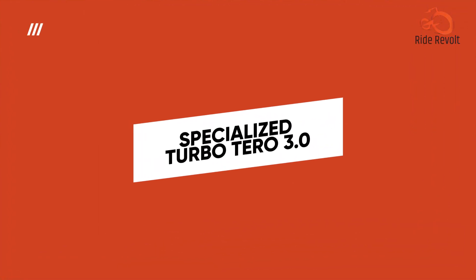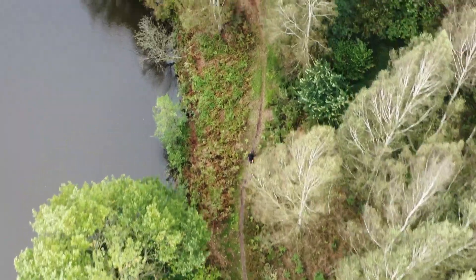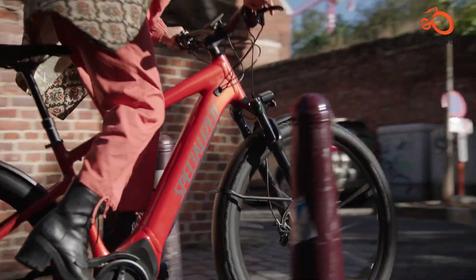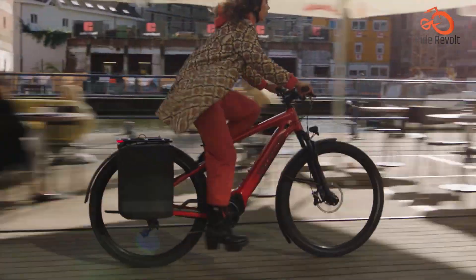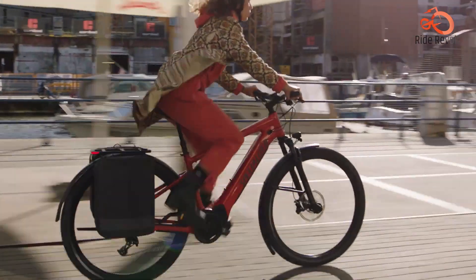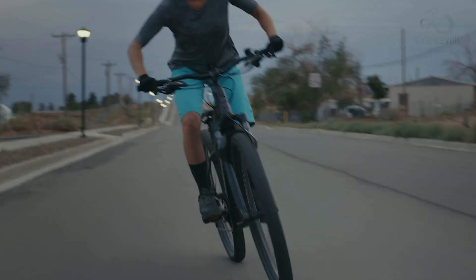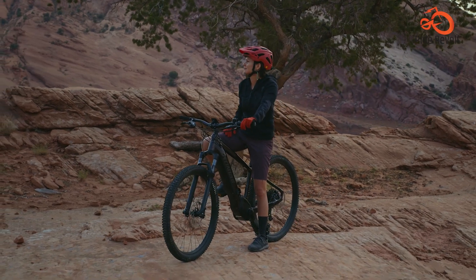Experience the thrill of trail riding and commuting with the Specialized Turbo Taro 3.0, a versatile electric mountain bike that's built for adventure. Equipped with a powerful mid-drive motor and dirt-worthy components, this hardtail model delivers a smooth and responsive ride on any terrain. The 29x 2.35-inch tires provide ample traction, while the suspension fork and hydraulic disc brakes ensure optimal control and comfort.